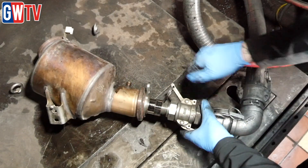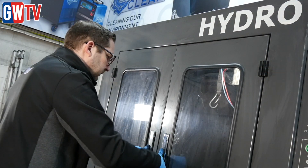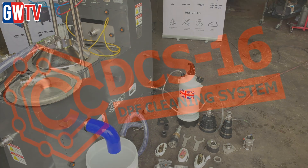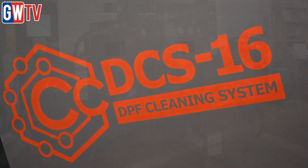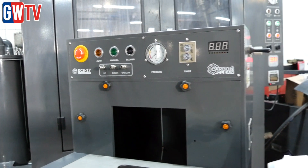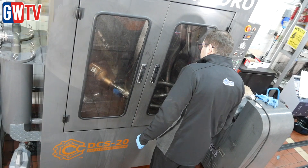DPFs are a massive issue for most cars on the road at the moment. If your customer has a fault where the engine is struggling to run because the DPF is blocked and can't be statically or force-regenerated, then the only option is to take it off and clean it properly using a machine like ours, or buy a new one. The Carbon Clean range of DPF cleaning machines includes the DCS-16 for cars and vans, the DCS-17 which is also suitable for commercial vehicles, the DCS-18 for Euro 6 truck DPFs, and the DCS-20 which is capable of cleaning any DPF.